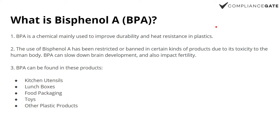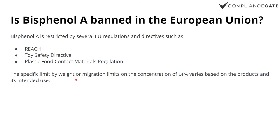Bisphenol A is restricted or outright banned for certain products due to the health risks. It can impact or at least slow down brain development, and it also impacts fertility. It's mainly found in kitchen products or food packaging, but you can also find it in toys and other plastic products. So if it's a plastic product, there is a risk.